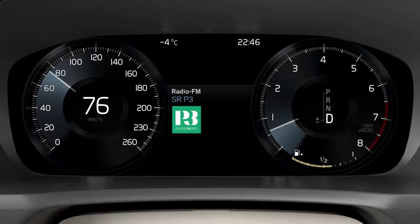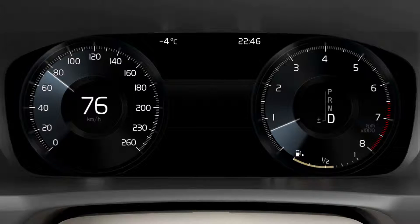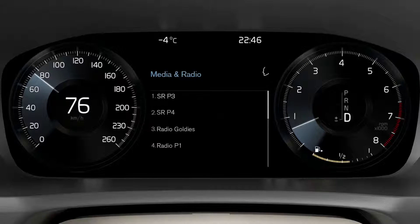You can also tap the voice control button and select a radio station, like this. Play SR-P3. Select from list. One.